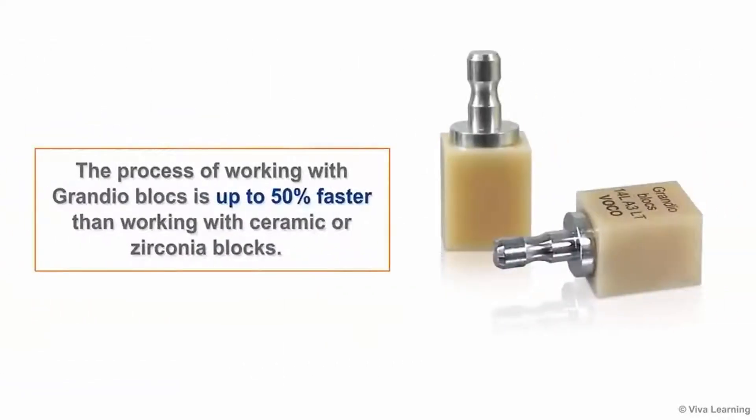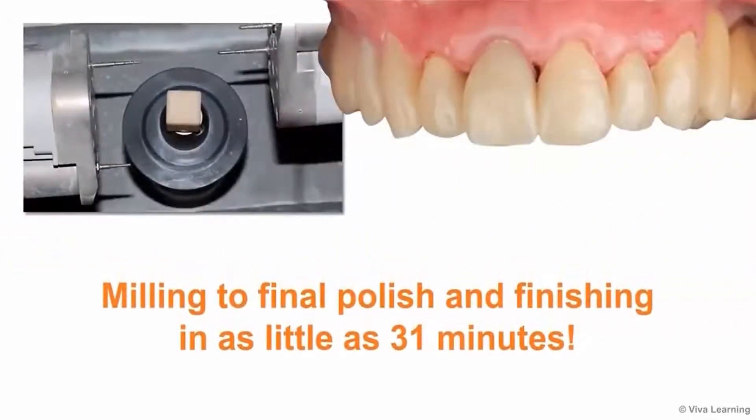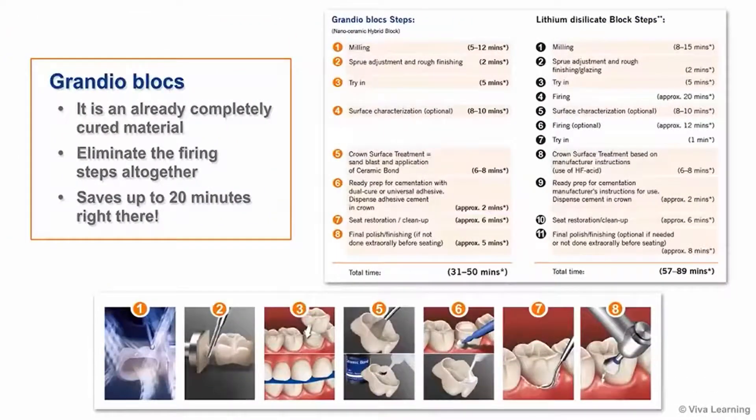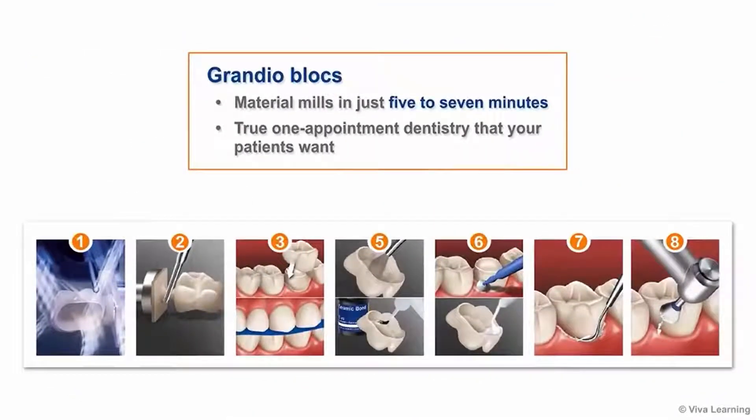Regardless of the type of restoration being made, the process of working with Grandioblox is up to 50% faster than working with ceramic or zirconia blocks. You'll be able to go from milling to final polishing and finishing in as little as 31 minutes. Because it is an already completely cured material, Grandioblox eliminate the firing steps altogether, saving up to 20 minutes. The material mills in just 5 to 7 minutes, compared to 12 to 15 minutes with other CAD-CAM materials. All of this time savings adds up to the true one-appointment dentistry that your patients want.